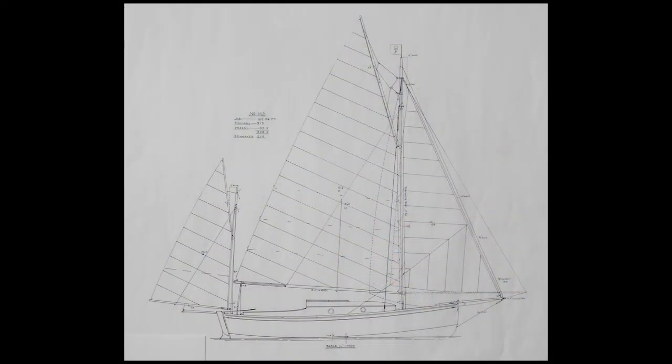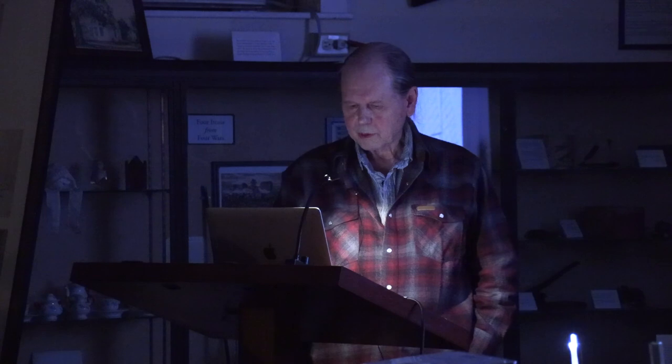This is an Albert Strange design — the boat I'm working to build now. This was the last boat Albert Strange designed for himself, but it was never built because it was designed in 1914, just before World War I started. No recreational boats were built during the war, and Strange died in 1917 before it was over.